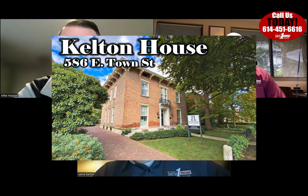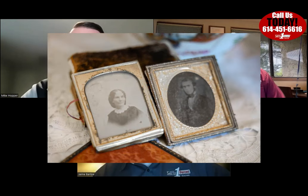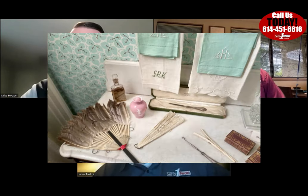This house was part of the Underground Railroad, and it is the Kelton Stately Manor located at 586 East Town Street downtown. There's a ton of history with it — it's actually been preserved with a lot of the family's artifacts that lived there, for kind of a continuous record of historical information.